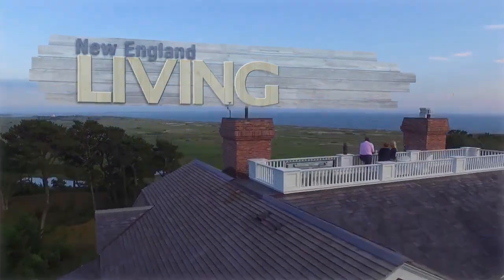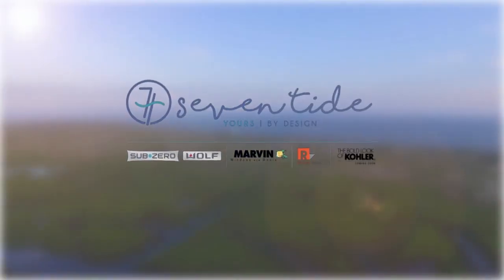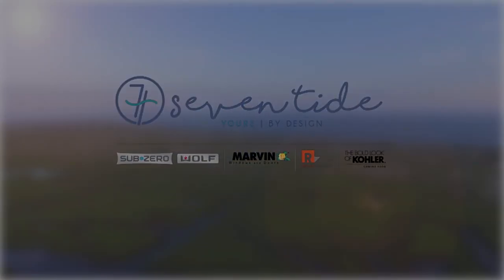New England Living is brought to you by Clark, Sub-Zero and Wolf, and Kohler Signature Store by Supply New England. And of course, please stop into the all-new Seven Tide in the Seaport District in Boston.